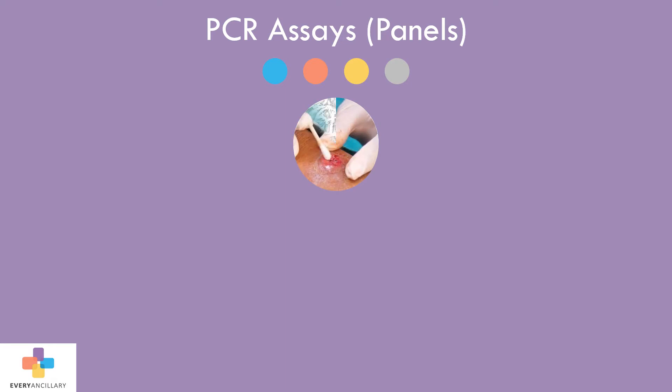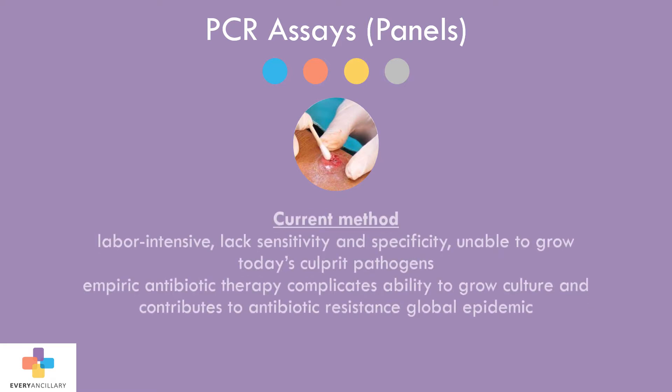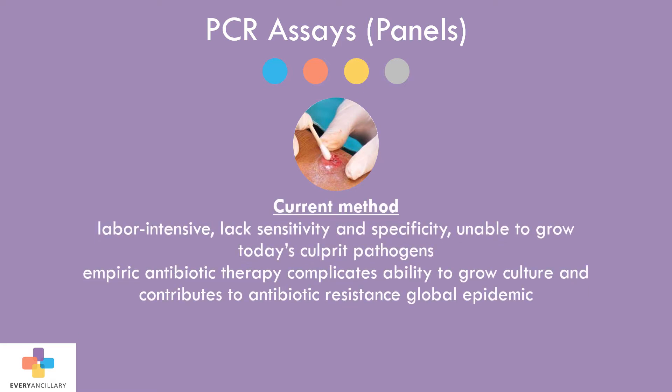With the growing number of diabetic and pre-diabetic patients, wound management has become more commonplace in medical practices. The diagnostic options for ruling out infection have been limited to conventional culture, which is labor-intensive, lacks sensitivity and specificity, and is unable to grow many of today's culprit pathogens. Many patients with chronic wounds are placed on empiric antibiotic therapy, further complicating the ability of a culture to grow the pathogen and contributing to the global epidemic of antibiotic resistance.